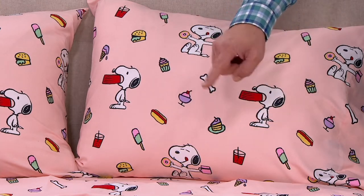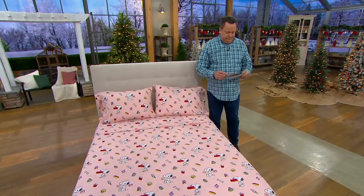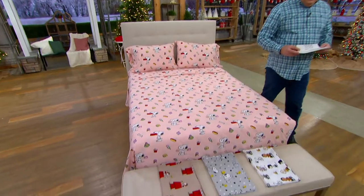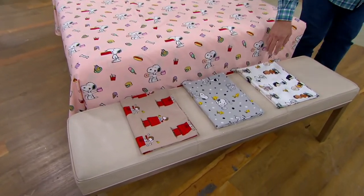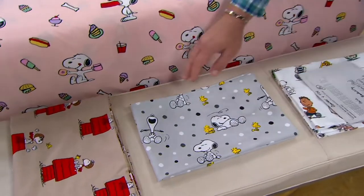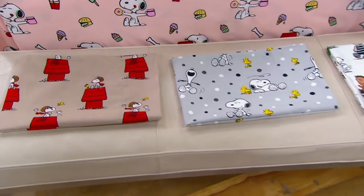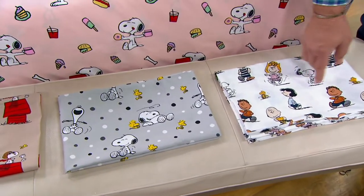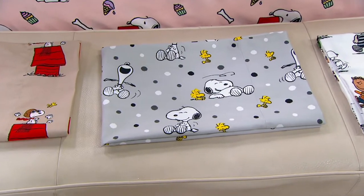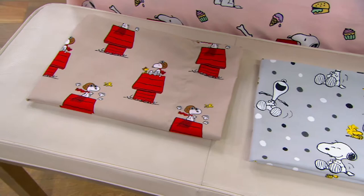The pink sheet set on the bed is called Snoopy Snack. Down front in the white I have the Peanuts Gang. And then I have Snoopy Smile. And finally on the end, the Red Baron.